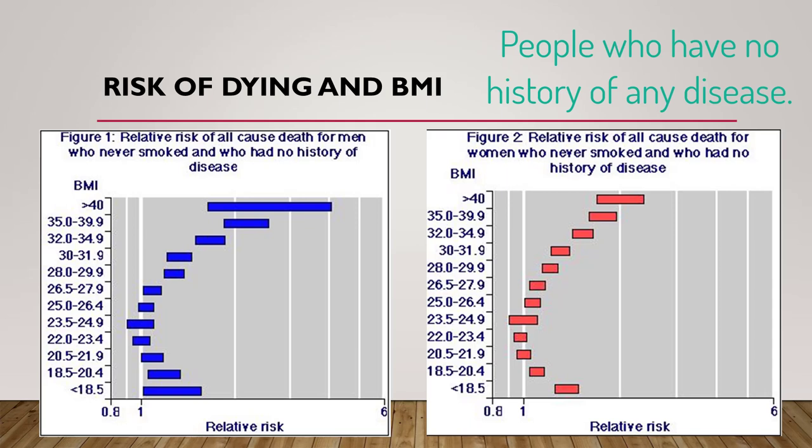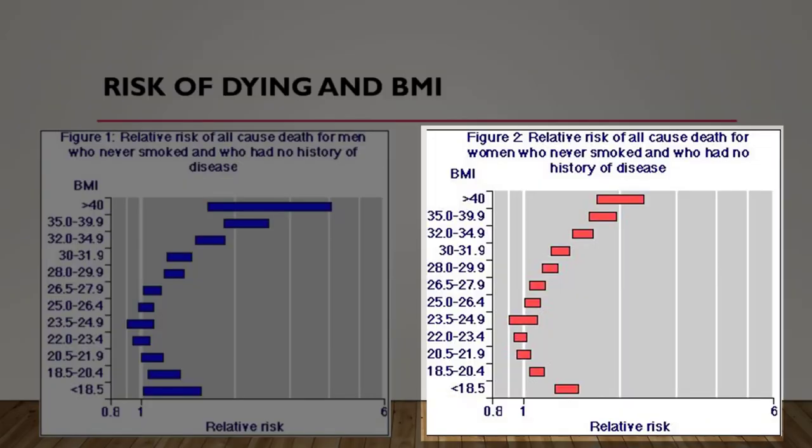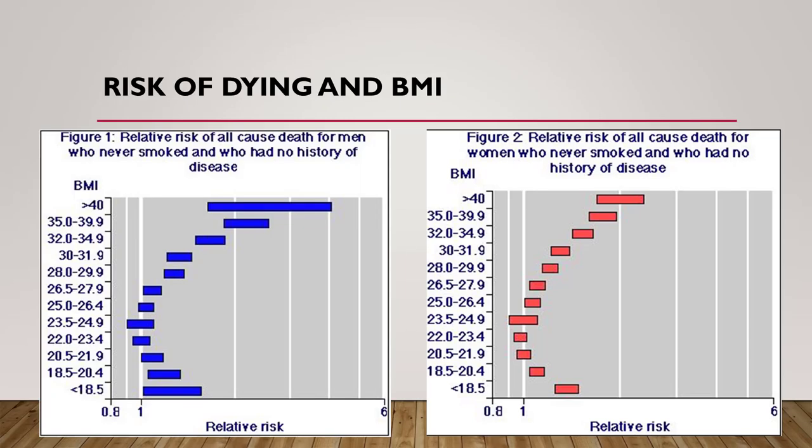Please note that this is for people who have no history of any disease — this is the risk of death correlated with BMI. Men are in blue on the left and women are in red on the right. As BMI crosses over into the 40 range, we see rates of death two to four times as high for men and at least two-fold for women. Studying this graph will also give us an idea of where many people may hope to get their BMI over time, down into more of the normal range. We also see that there's a certain morbidity and mortality associated with being underweight.